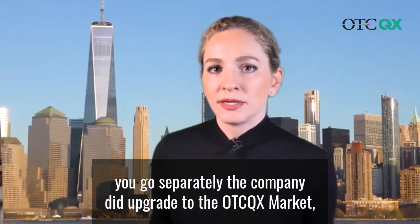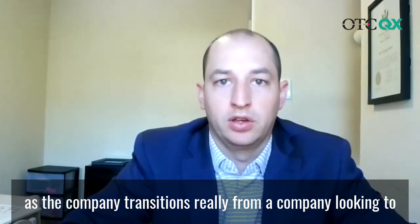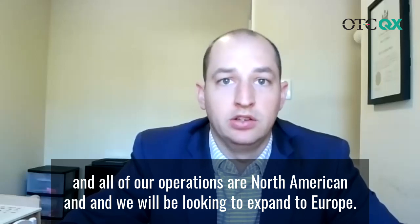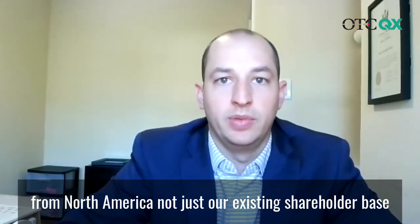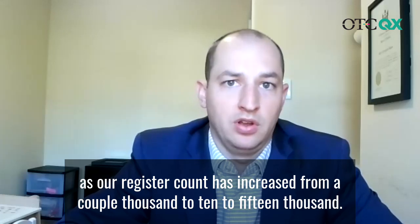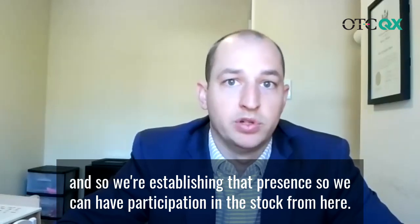Before I let you go, the company did upgrade to the OTCQX market. What kind of value have you seen from having a presence there? I think it's a really important step in our business. We've been listed on the ASX for a number of years as the company transitions from a company looking to explore the mining space into this technology company. All of our operations are North American, and we will be looking to expand to Europe. This shift is giving us a point where we can start to attract a shareholder base from North America, not just our existing shareholder base out of Australia. Even over the past six months, our register count has increased from a couple thousand to 10 to 15,000. The future of the business is really founded in North America, and so we're establishing that presence to have participation in the stock from here.